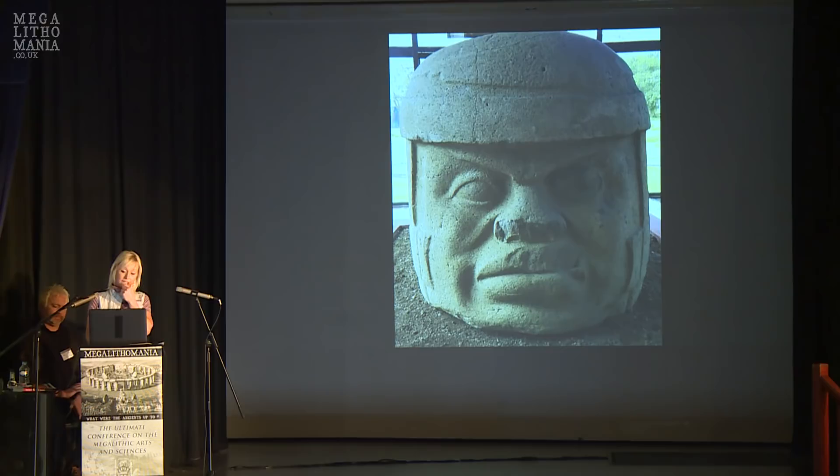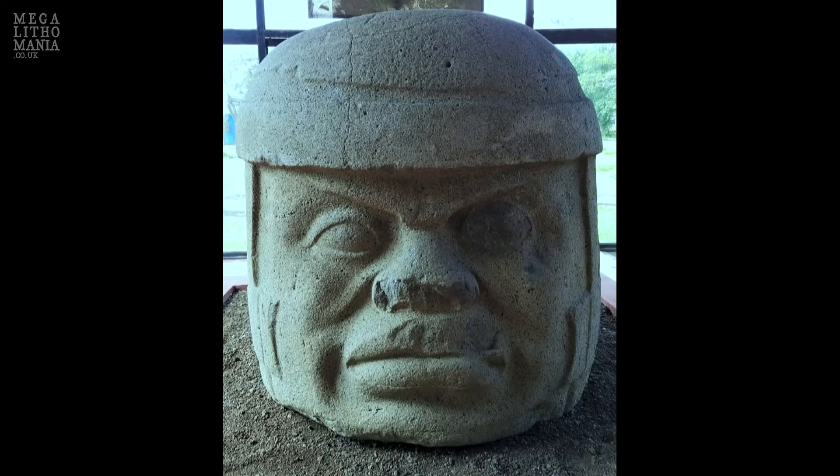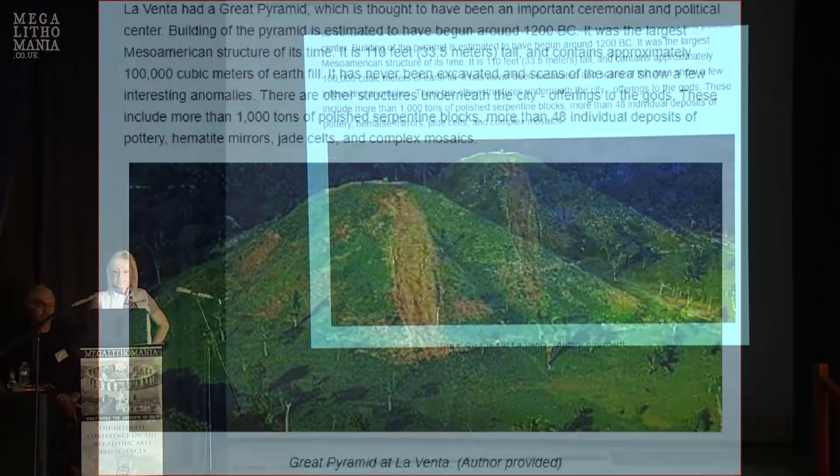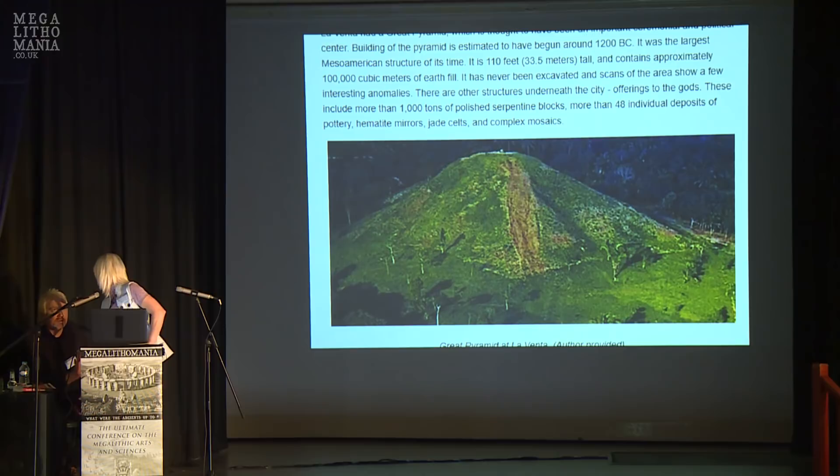This is Tres Zapotes — Monument A. It's quite big, with furrowed eyebrows and staring eyes. The La Venta pyramid — its construction began around 1200 to 1400 BC, was 110 feet tall, and had 100,000 cubic meters of earth fill.